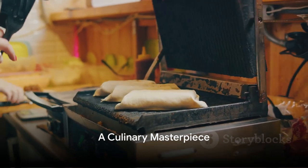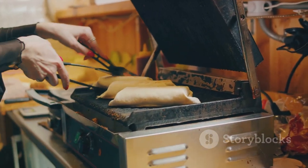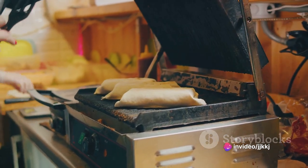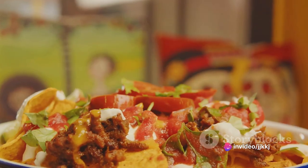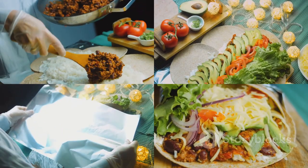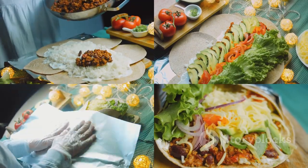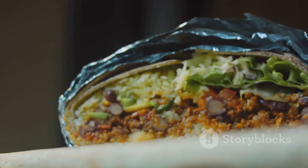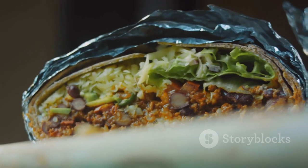To sum up, a burrito is a culinary masterpiece, a versatile dish that caters to a multitude of preferences. From the base of rice and beans to the choice of protein, from the tangy and spicy condiments to the melting cheese, every ingredient in a burrito plays a part in creating a symphony of flavors and textures. It's a dish that celebrates diversity, encourages creativity, and above all, provides comfort and satisfaction in every bite.